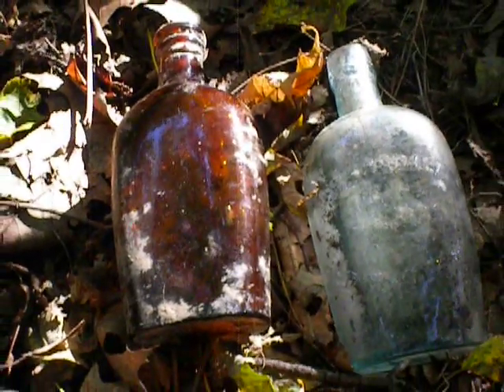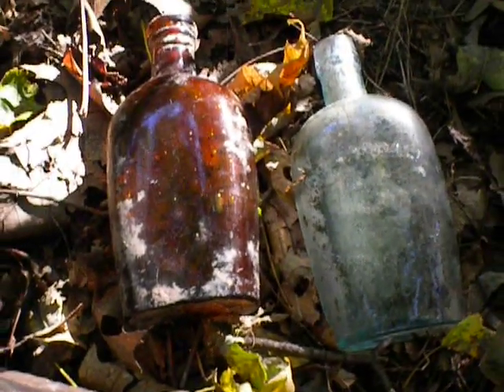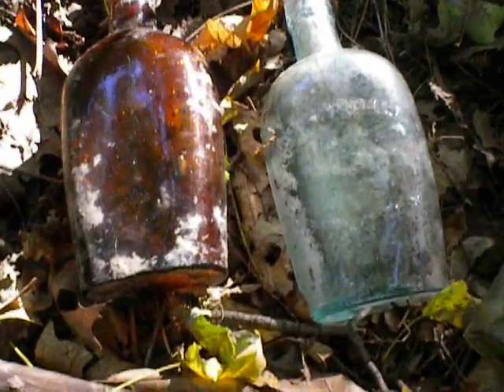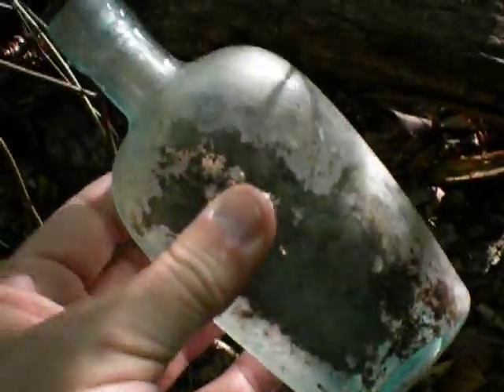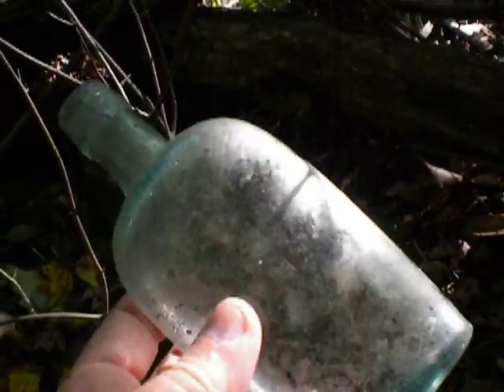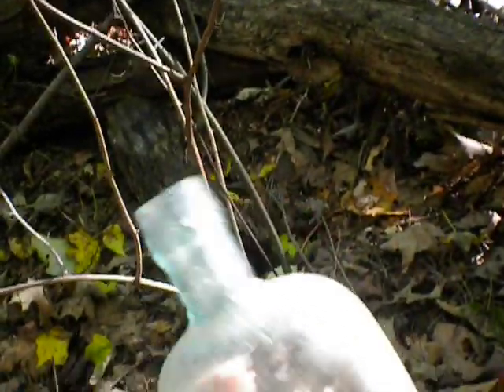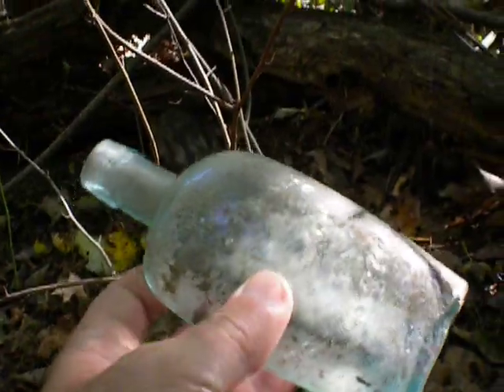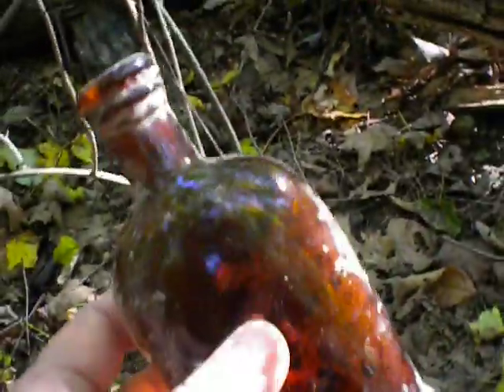I pulled out one bottle, I pulled out another. Here's what I got. Look at these two beauties right here. These are old. Absolutely perfect condition. A little dirty, but there is writing on here. And this bottle's been laying in these woods for probably over 100 years. It's pretty sweet to find a nice one like that.